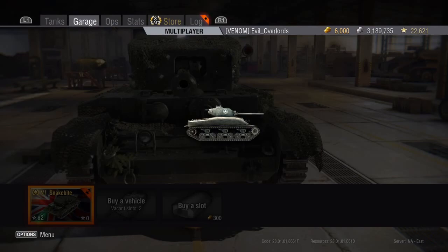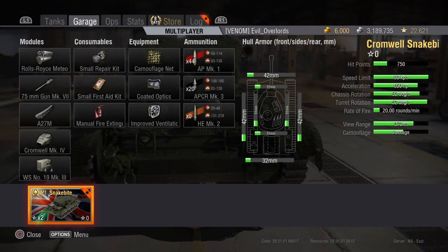Taking a look at the stats: the hull has 42mm of armor in the front, 42 on the sides, and 32 in the rear. The turret has 51mm front, 51 on the sides, and 51 in the rear. It can go almost 80 kilometers per hour, has 650 horsepower, and both chassis and turret rotation are 52 degrees per second. The rate of fire is amazing at 20 rounds per minute.